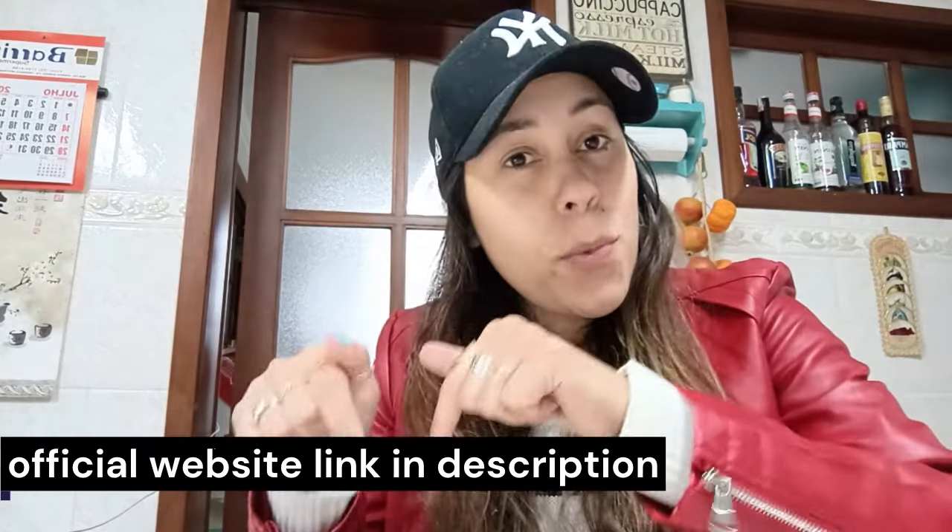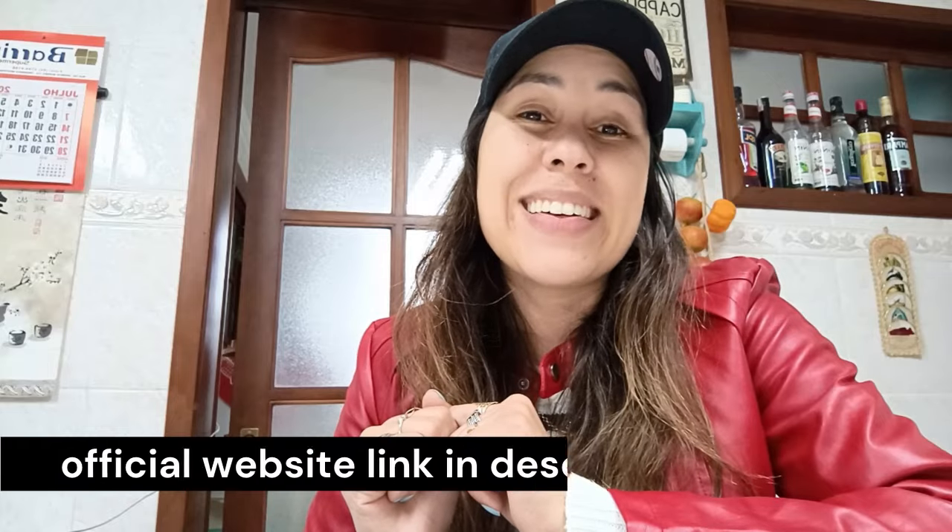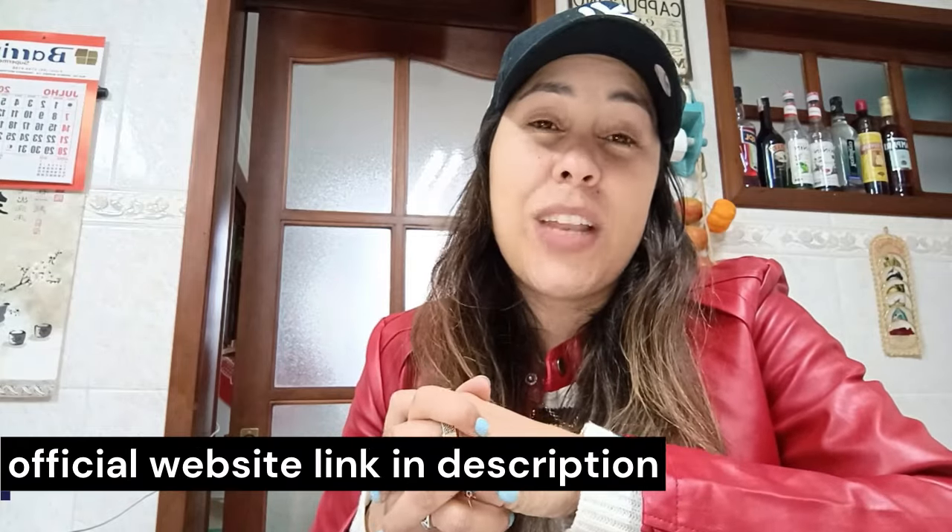It comes with a money back guarantee. So in case it doesn't work out for you or doesn't meet your needs or standards, you can simply talk to customer service on the official webpage and they will help you get a refund. Pop over to their official webpage right now if you are desperately seeking to lose weight, get to know a little bit more about the Lean Biome and give it a shot. I can guarantee you, you're not going to regret it. Thank you so much for watching this video. I hope you have enjoyed it. I'll see you next time. Bye.